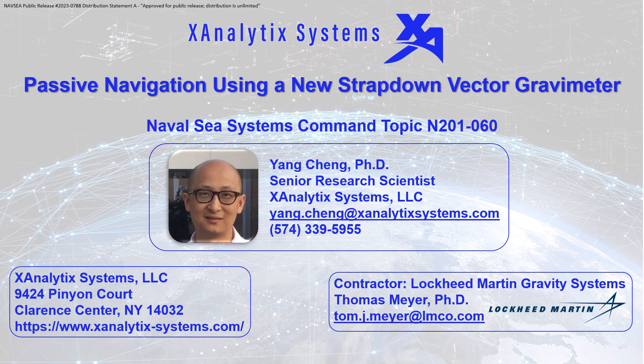Maintaining mission-critical navigation performance without GPS or a comparable positioning system is quite challenging. Furthering this challenge by attempting to do so passively compounds matters. A common issue with passive navigation is that without external precision fixes like those provided by GPS, dead-reckoning errors intrinsic to all standalone inertial navigation systems grow over mission durations.